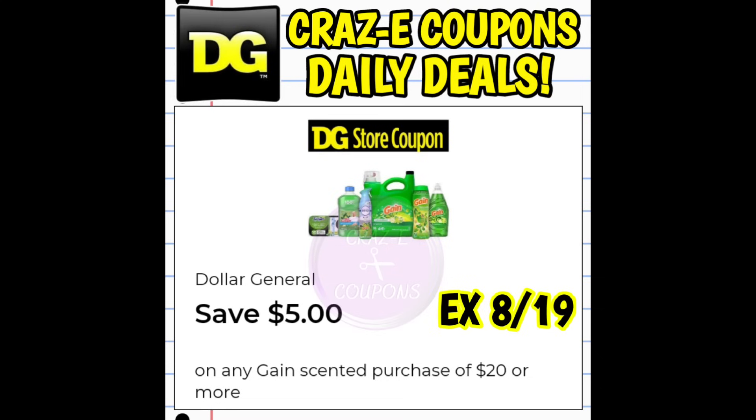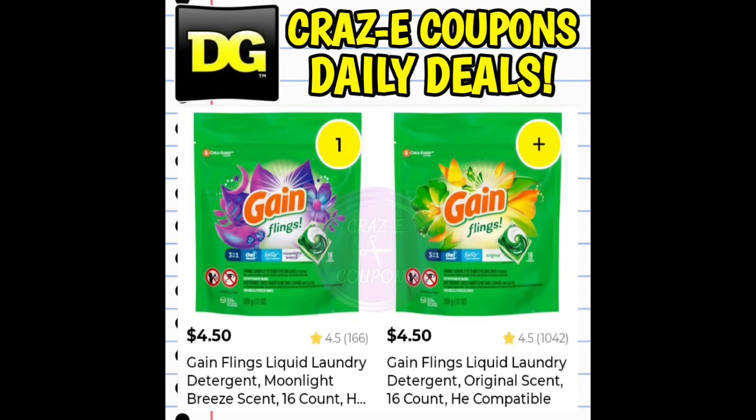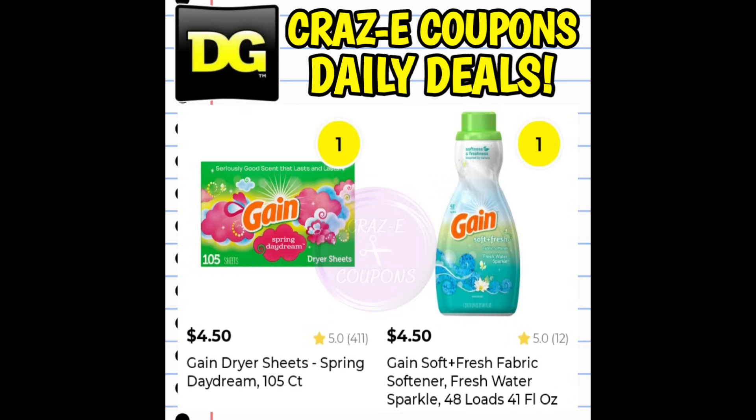Here's a look at that DG store coupon. Make sure you have it clipped to your account — it expires this Saturday, August 19th. You're also going to need this coupon: save $6 when you purchase one gain flings, one gain fireworks, one gain liquid fabric softener, and the dryer sheets. Note that this coupon is not working on all of those gain products. Here's a look at the four items showing up under that coupon right now. If you want to pick up something different, just scan it to see if that six off four digital coupon will attach.